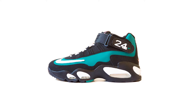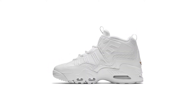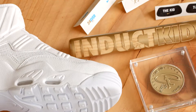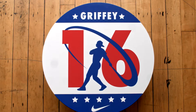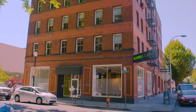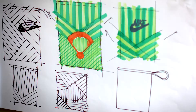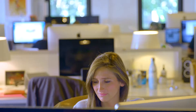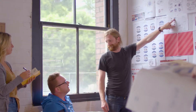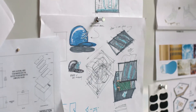Nike launched three custom colorways of the iconic Air Griffey Max 1 classic baseball shoe. IDL designed custom seating kits to celebrate Ken Griffey Jr.'s induction into the Hall of Fame. It was a huge team effort to get this project done. IDL is a great fit for a project like this — we can concept at a high level and then execute on those ideas.